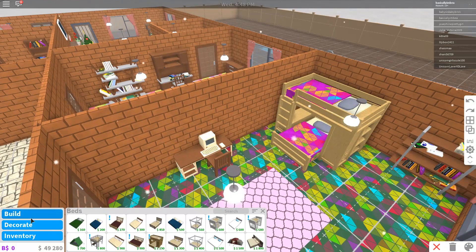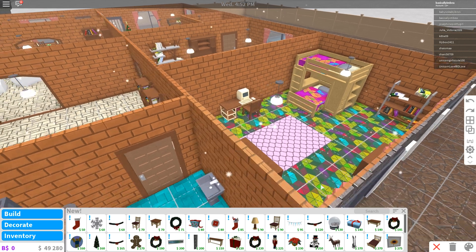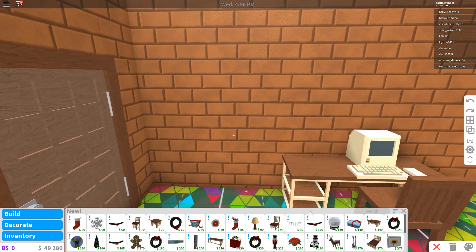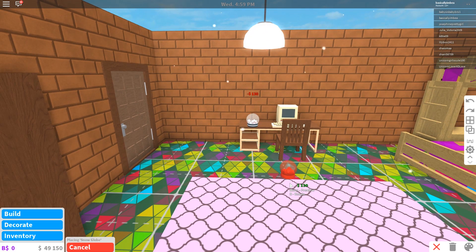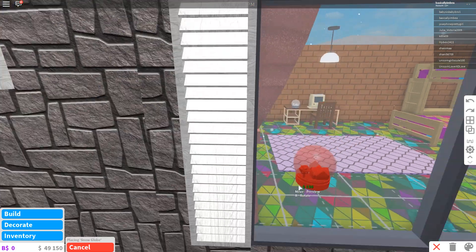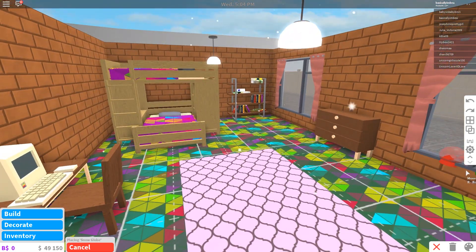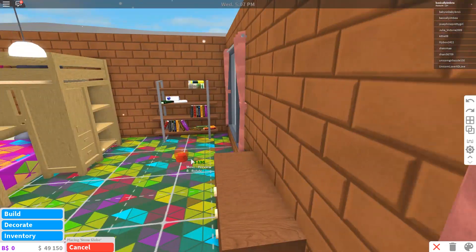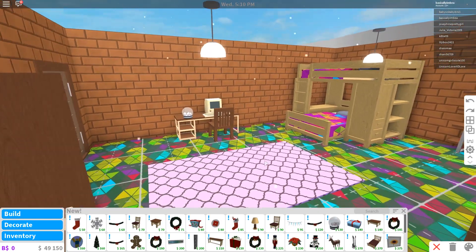Let's go ahead and start decorating for Christmas. If we go to the new section, here are all the brand new Christmas decorations from the new update. Let's start off over here on the desk with a nice Christmassy snow globe. I love snow globes — my sister in real life actually collects them, she has hundreds and hundreds of snow globes. So we've got a snow globe in here.